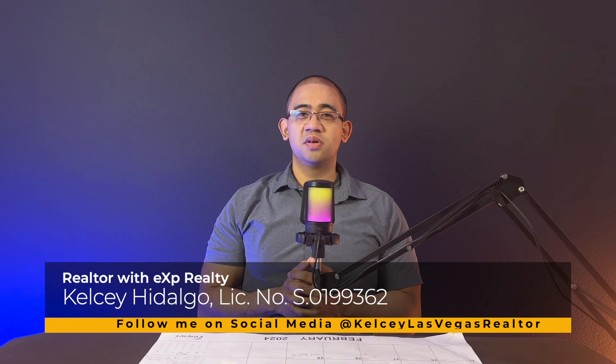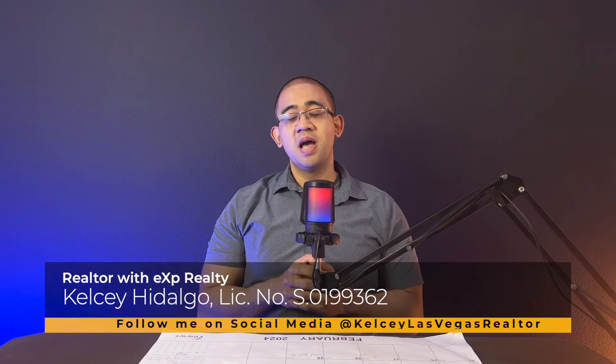Hey YouTube, this is Kelsey Hidalgo, your local Las Vegas Realtor. Today we're looking at a single-story, single-family home collection by Pulte Homes. The community is called Valrhona.